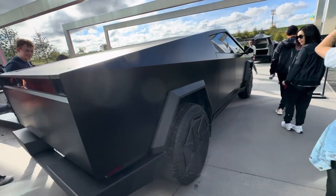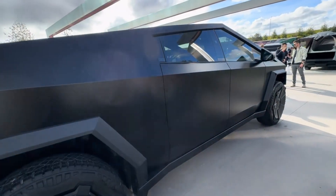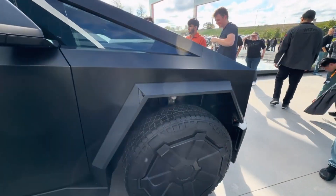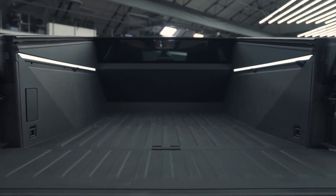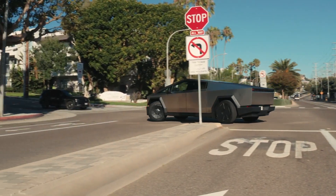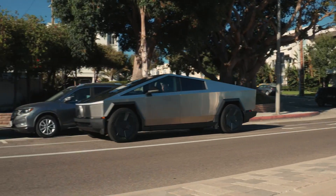The Cybertruck gains software-based advantages over traditional trucks by having continuous access to over-the-air updates. Tesla has proven expertise in this realm based on their existing vehicle lineup, using remote upgrades to refine performance, correct issues, and expand functionality over a vehicle's life. Features like self-driving autopilot, video game integration, and remote climate preconditioning have all been added via software alone.